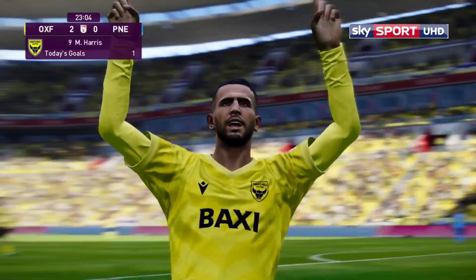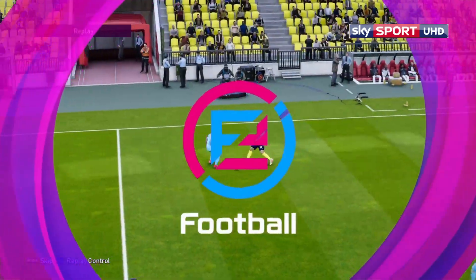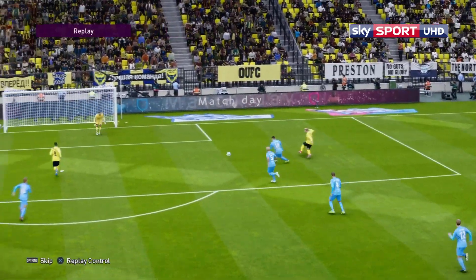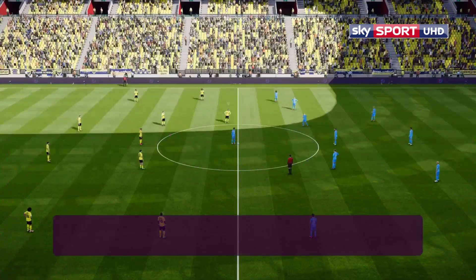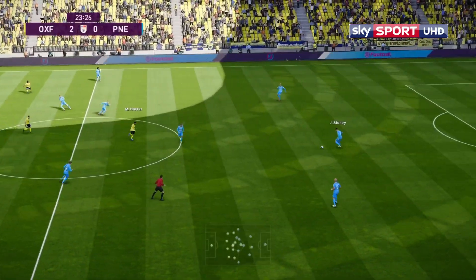This formation does seem to suit Oxford United — 4-3-3. Mark Harris was given a simple chance there by Louis Sibley. Sibley made a superb run, tucked it inside, and Harris had the simplest task — put it into the bottom corner. Two goals to nil, 23 minutes played, you can't ask for much more.